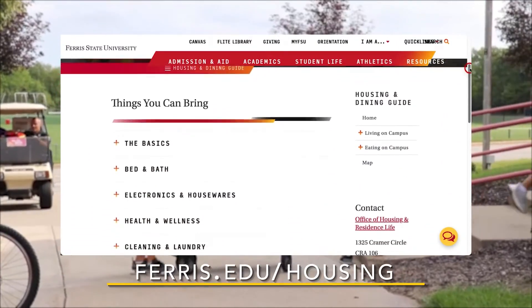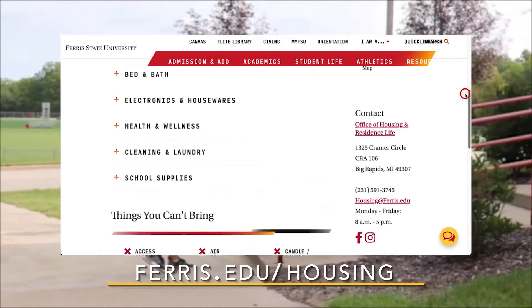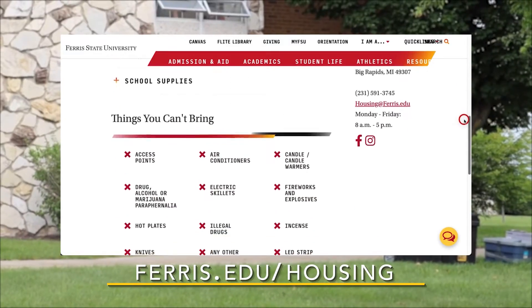Coming in at number four, make sure to check out our list on our housing website of what to bring and what not to bring. You might forget something.